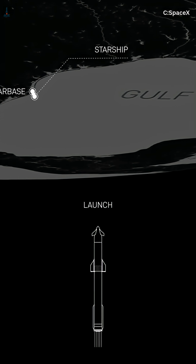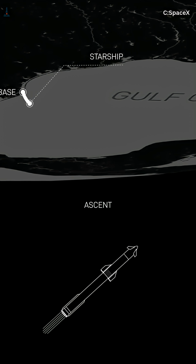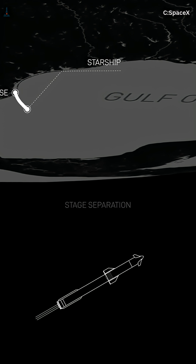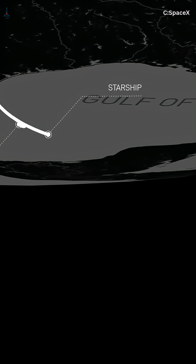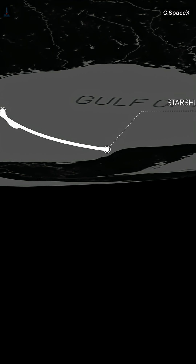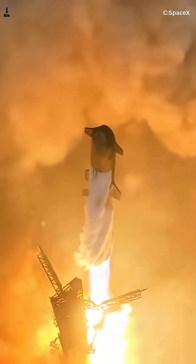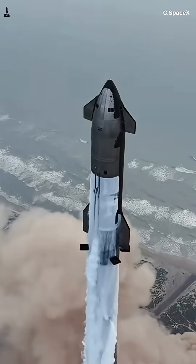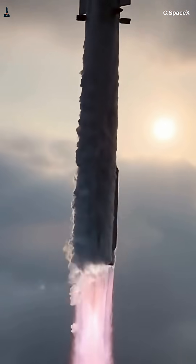When Starship lifts off from Starbase, it doesn't go straight up. It performs what's called a gravity turn, curving eastward to take advantage of Earth's rotation. Because reaching orbit isn't about being high — it's about going fast enough sideways to keep falling around the planet forever. By letting gravity assist that curve instead of fighting it, Starship's flight computer reduces gimbal effort and engine throttling, saving nearly 6% of total propellant.